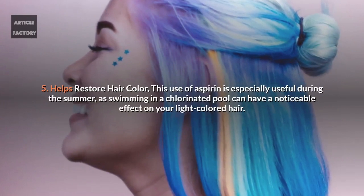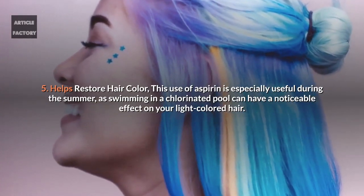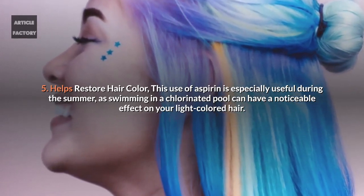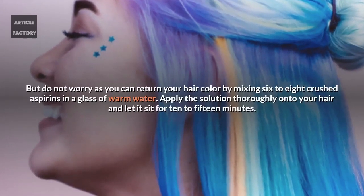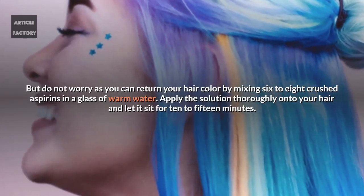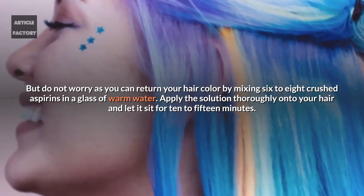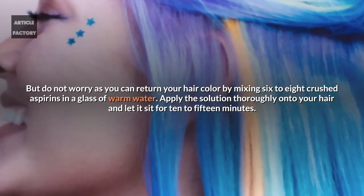5. Helps restore hair colour. This use of aspirin is especially useful during the summer, as swimming in a chlorinated pool can have a noticeable effect on your light-coloured hair. But do not worry, as you can return your hair colour by mixing 6 to 8 crushed aspirins in a glass of warm water. Apply the solution thoroughly onto your hair and let it sit for 10 to 15 minutes.